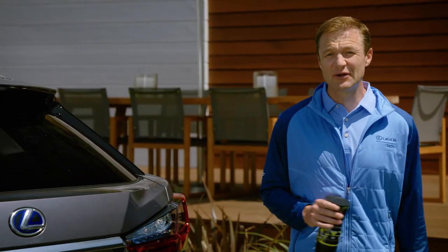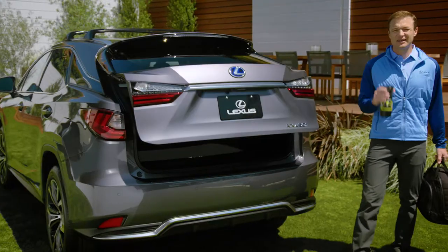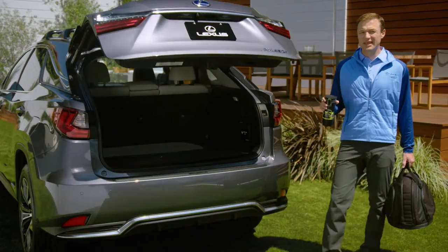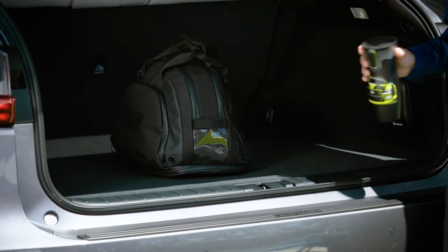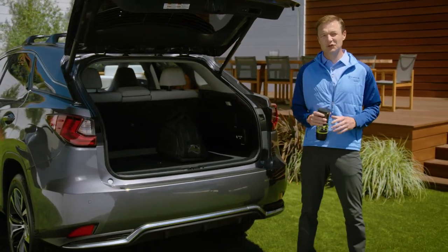And then there's this. Load your gear even with your hands full — just wave your foot and the rear liftgate comes right up. It's a total game-changer. Plus, when you add the available power-folding rear seats, expanding your cargo capacity is super easy.